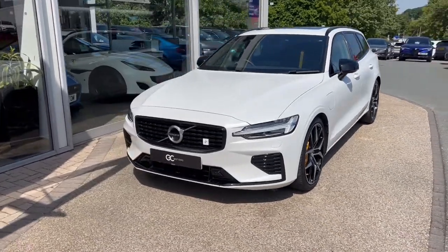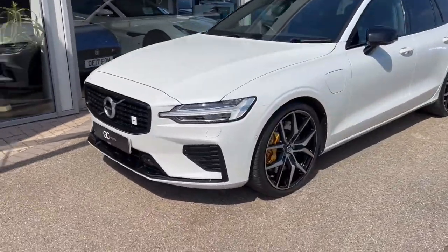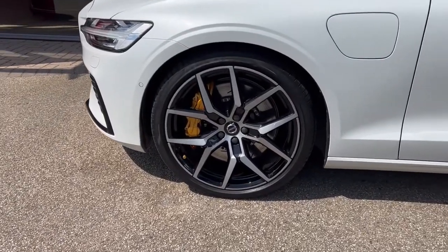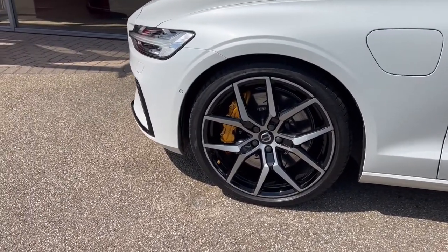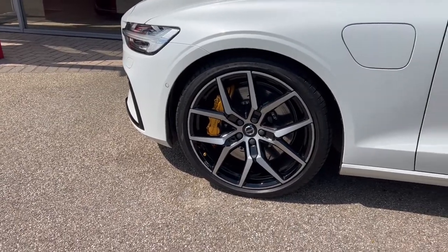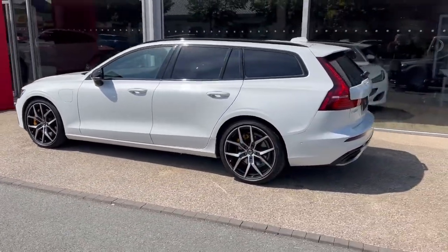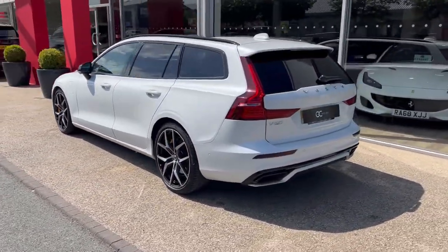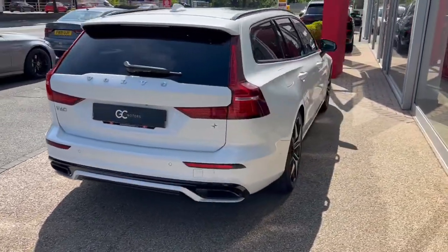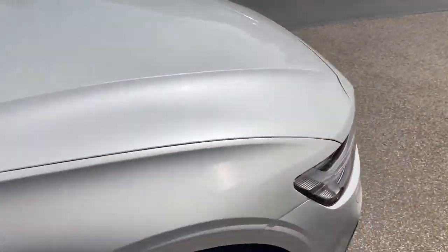Starting up front, first thing we'll notice it's finished in a crystal white pearl paint, and we've got the LED headlights. As we come around the side, we'll see the 20-inch alloy wheels and those lovely gold brake callipers. The tyres are part of our check-off process, so they will have been checked to make sure there's plenty of tread left on them. We've got privacy glass to the rear and back windows, with black roof rails contrasting against the white roof. As we come down the opposite side, we'll see the great condition the paint's in as it picks up the reflections from the showroom.